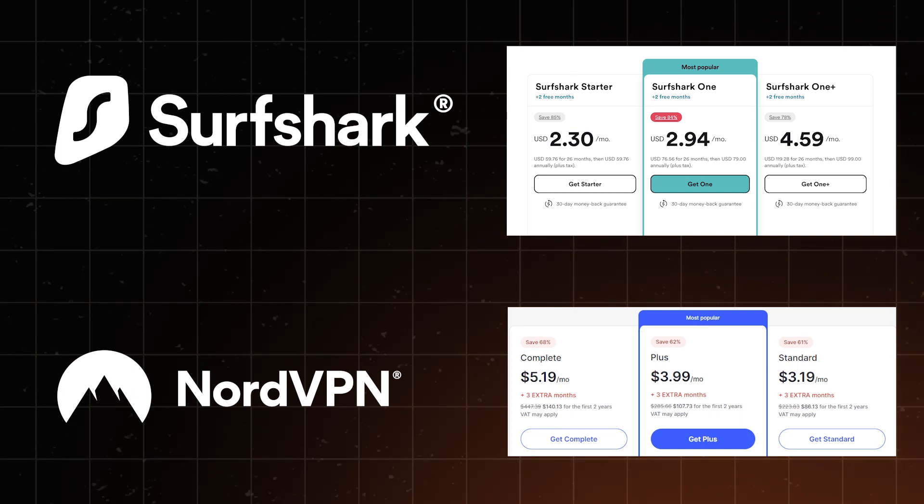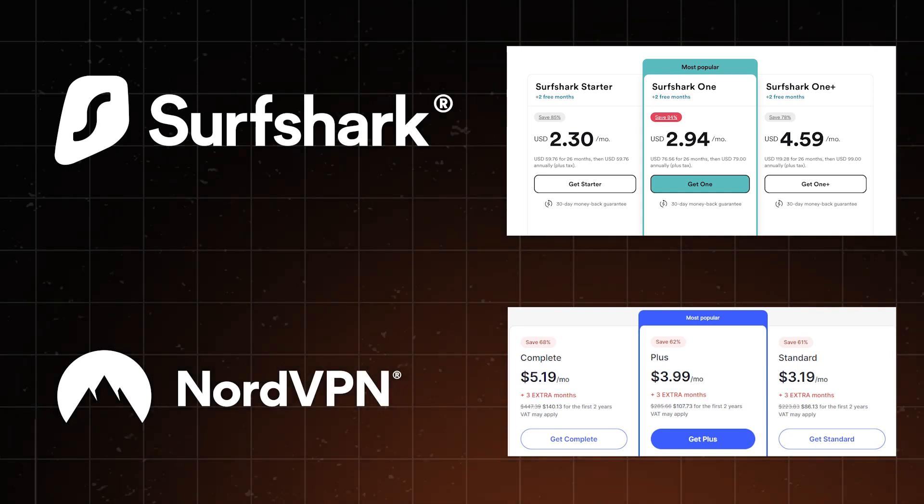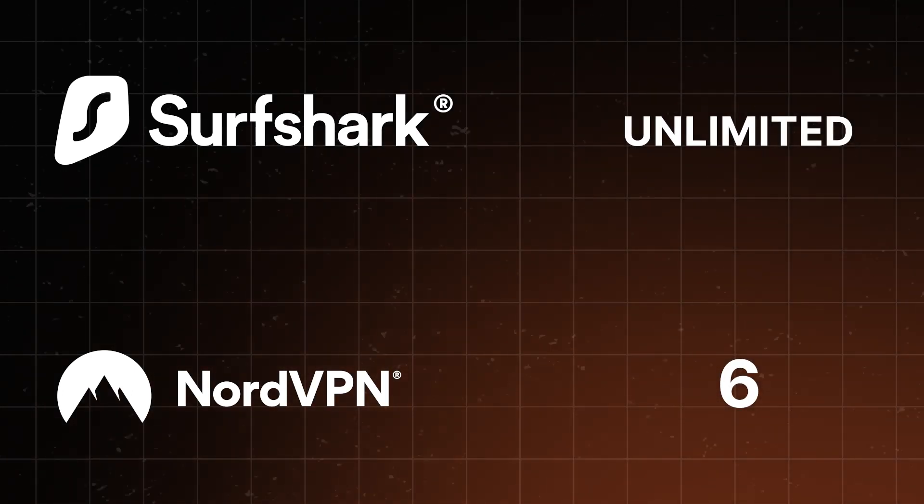NordVPN isn't the cheapest VPN out there — that place goes to Surfshark — and it does limit simultaneous connections to six. But the quality of overall service is totally worth it in my experience. It's also important to note that all NordVPN plans include MeshNet as well as Threat Protection Lite.